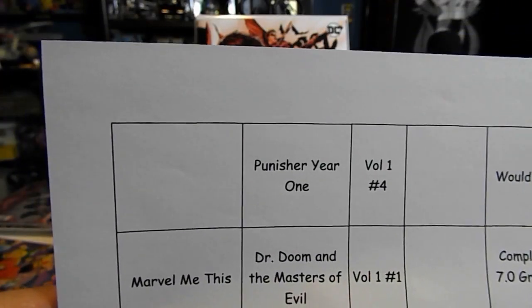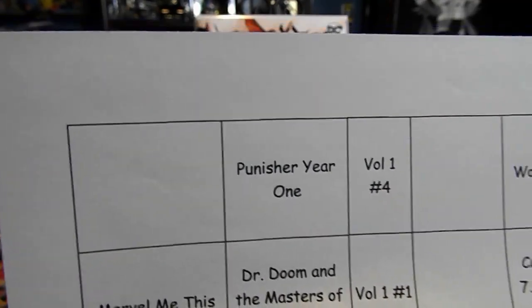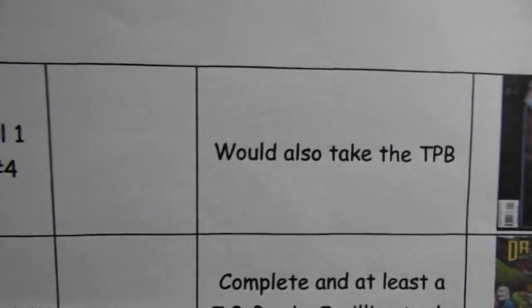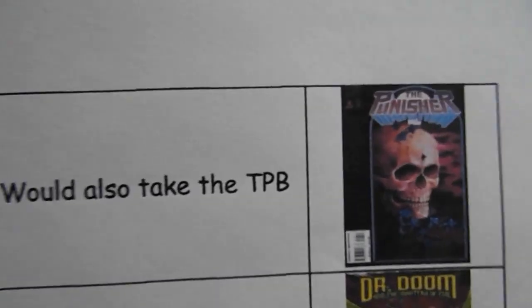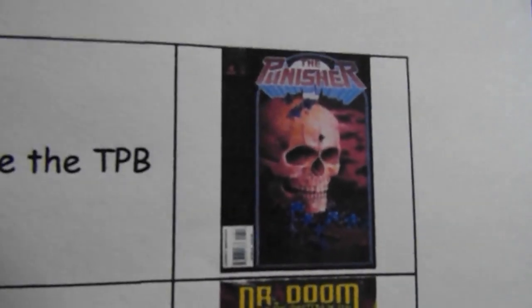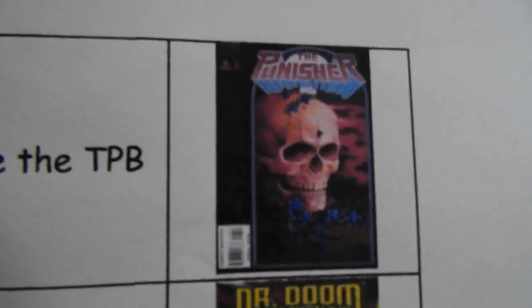Also for Farley's Nerd Cave: Punisher Year One volume one number four, would also take the trade paperback. That's an awesome looking book.